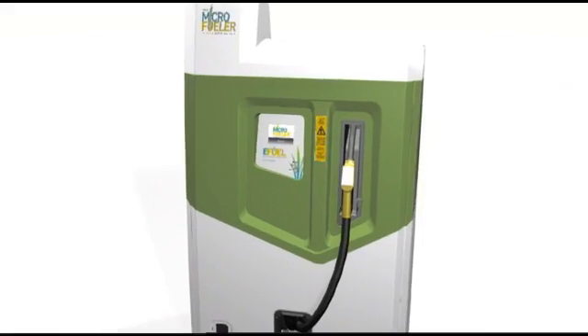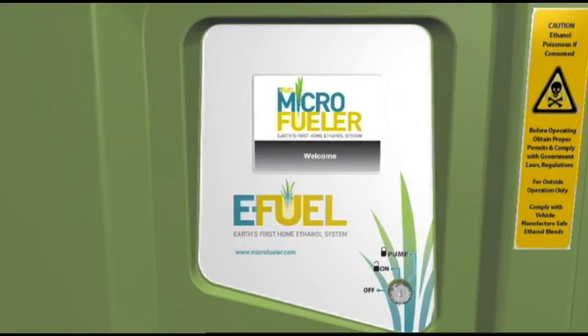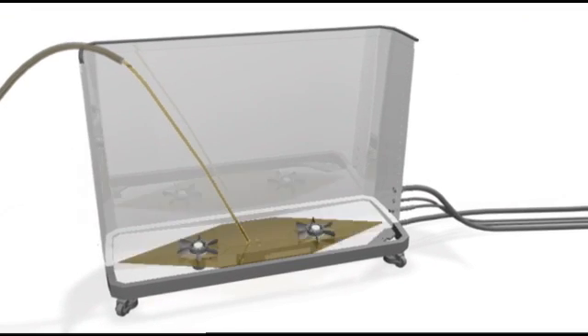The machine operates automatically, managed by the user through an LCD interface. The user only needs to turn it on and ensure that at least one of the organic fuel tanks contains feedstock.